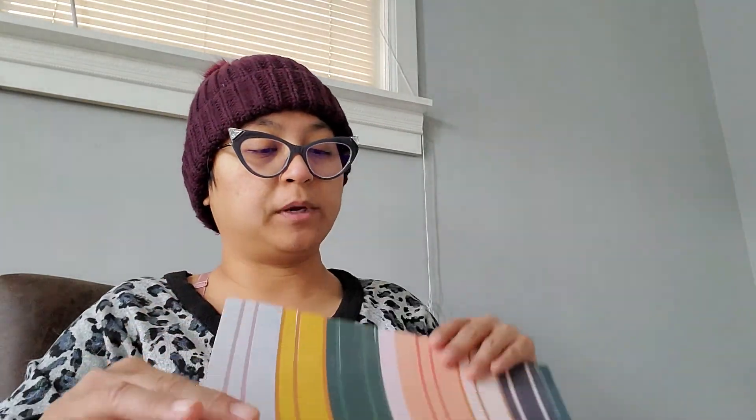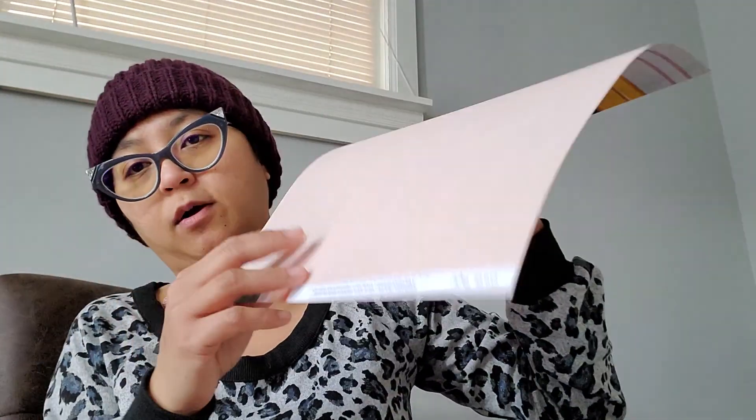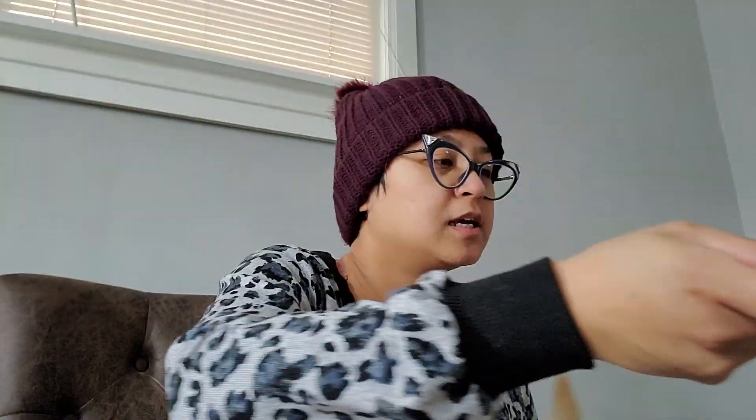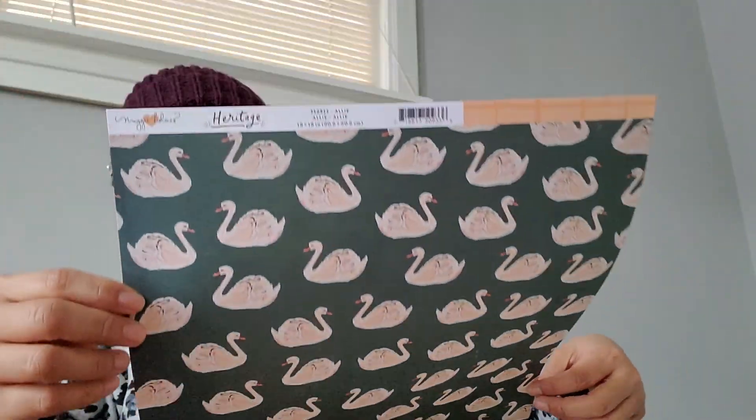And then I also picked up these gorgeous lined papers from the Heritage Collection by Maggie Holmes. Another Heritage Collection — these are tiny stamps; you can actually cut them if you like, but it's just nice. And then I have the Heritage Swan — these are so nice. Double-sided papers are really nice when you're making albums or some projects.